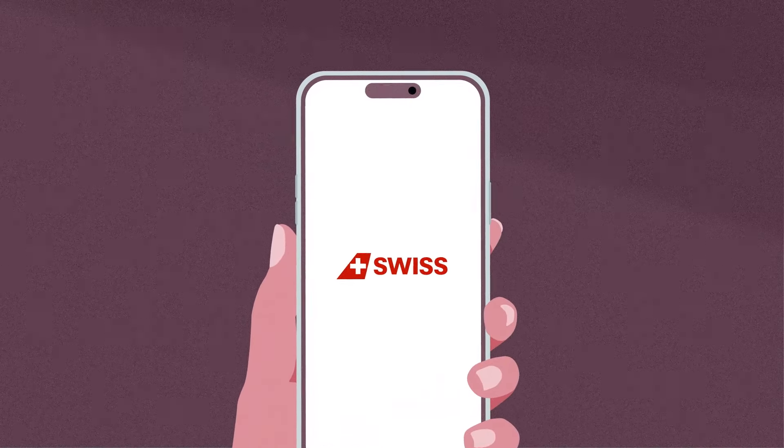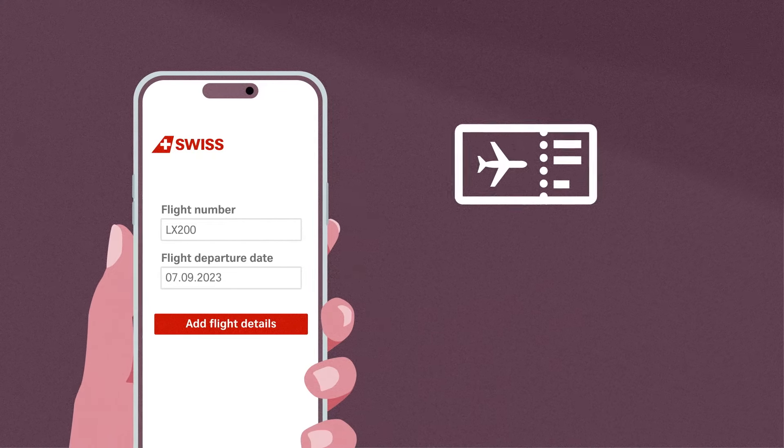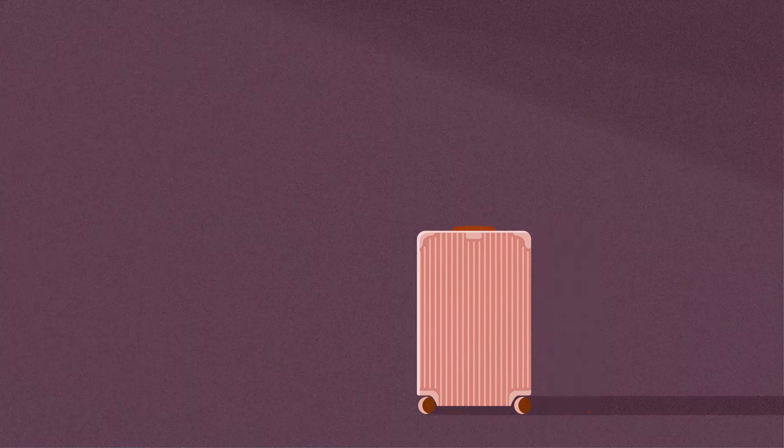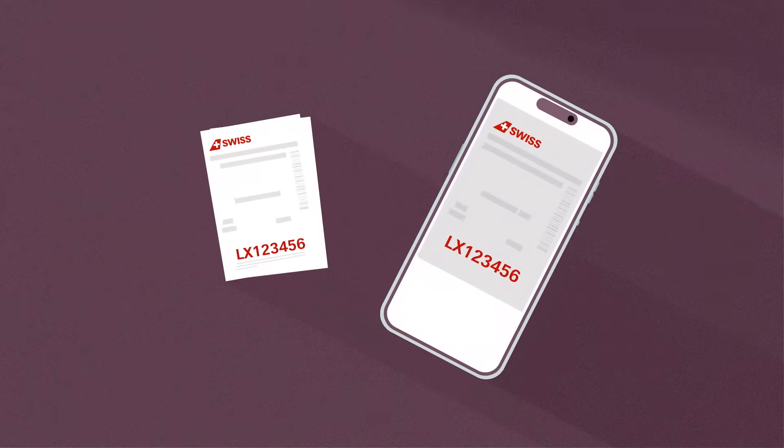Please first enter your flight details: your flight number and the date of your departure. You'll find both on your boarding pass. Next, we'll need your baggage tag number, which you'll find on the digital or printed baggage receipt.